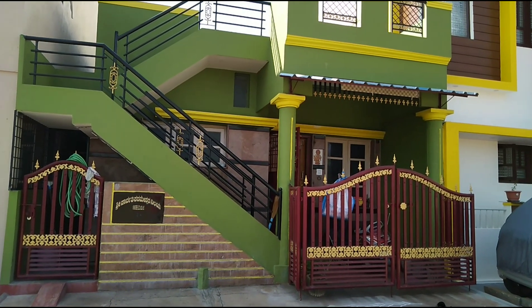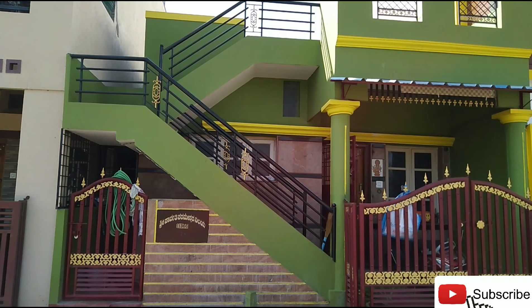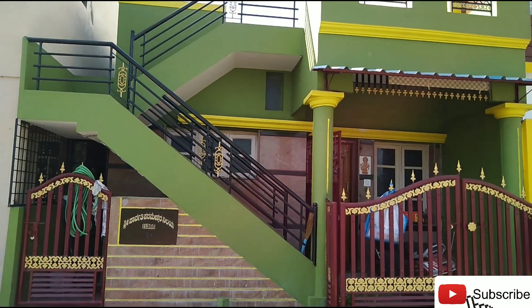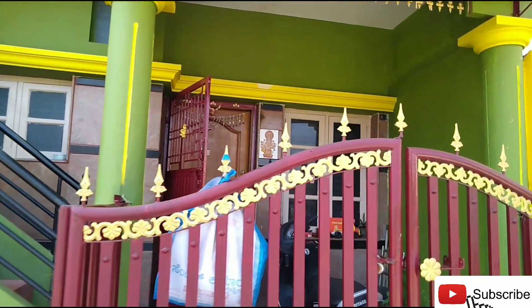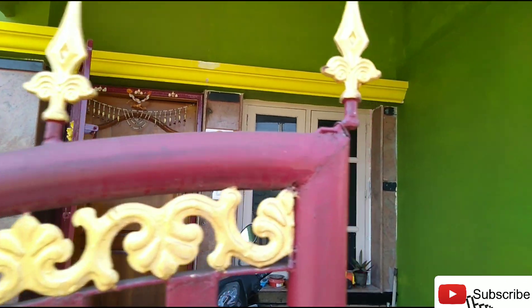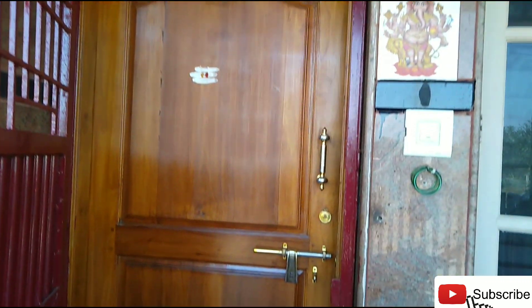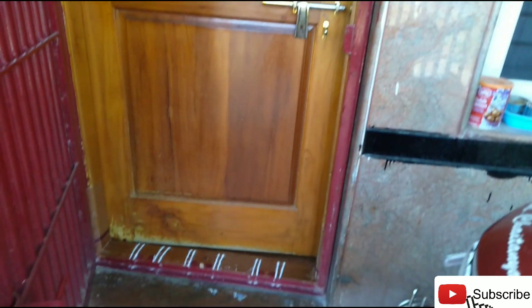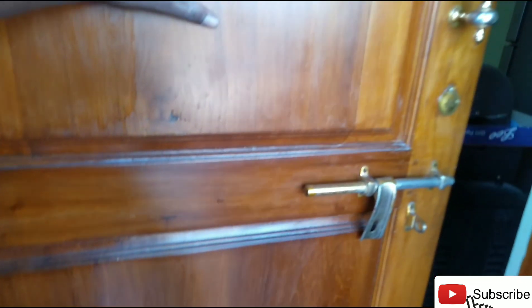Hello friends, welcome back to another video. This is a 2030 independent house available for sale, east facing property, located at Vijayanagara 4th Stage, Mysore. East facing site and east facing door, 2030.